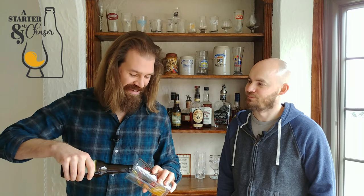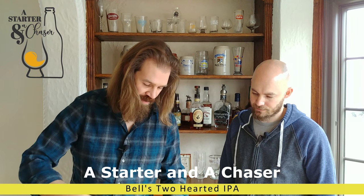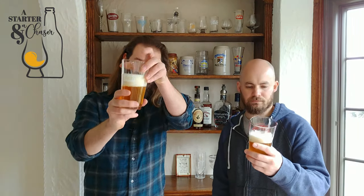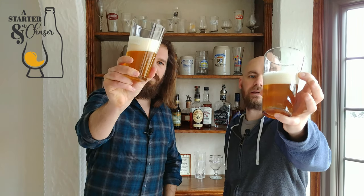I'm nervous — excited at the same time. You know how I feel about IPAs; they're always hit or miss for me. We had one that I liked, one that I didn't, so we're 50-50. Look at the head on these — nice. A little bit of a rough pour, unfortunately; talking and pouring at the same time is not my most ideal skill set. This has got a really nice color to it — a good, fluffy head.